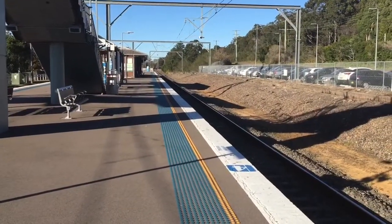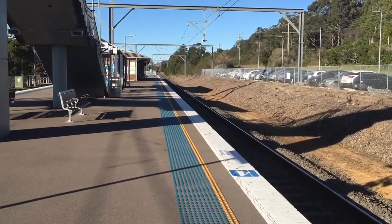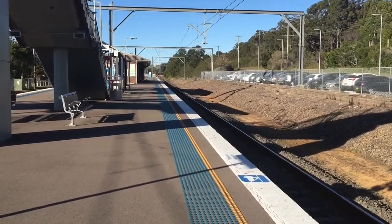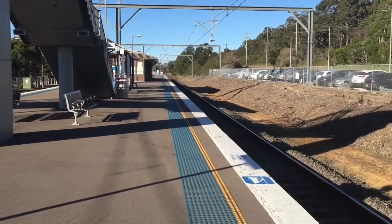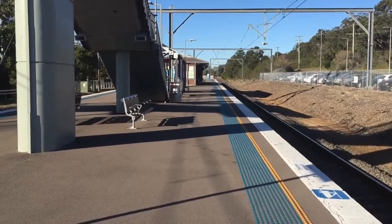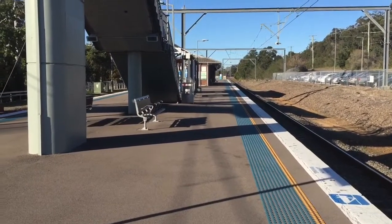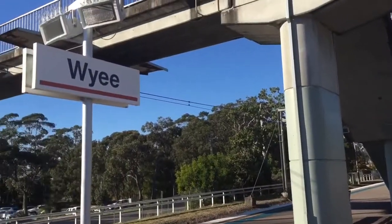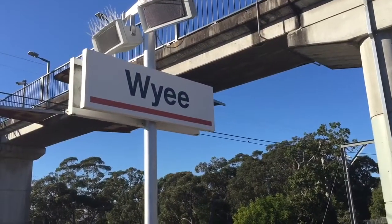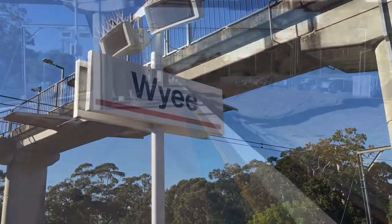Woy Woy station is about 114km away from Central Station and it is located on the Central Coast line. Trains on platform 2 are for services to Newcastle Interchange and trains on platform 1 are for services to Woy Woy, Gosford and Central City Terminal. Woy Woy still has the old station signs, but soon they're going to be replaced by the new orange ones.